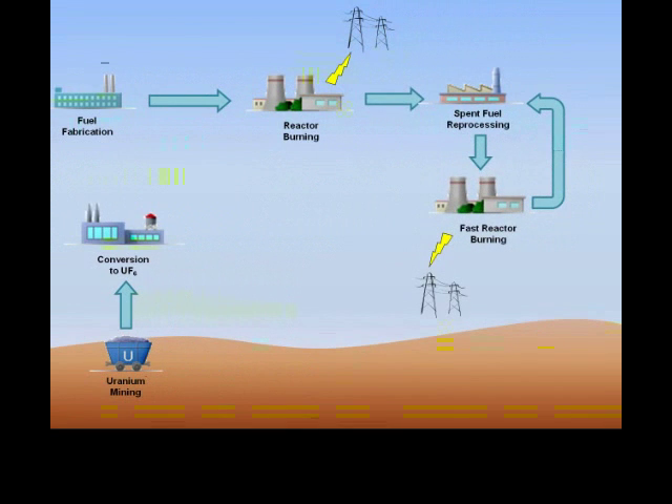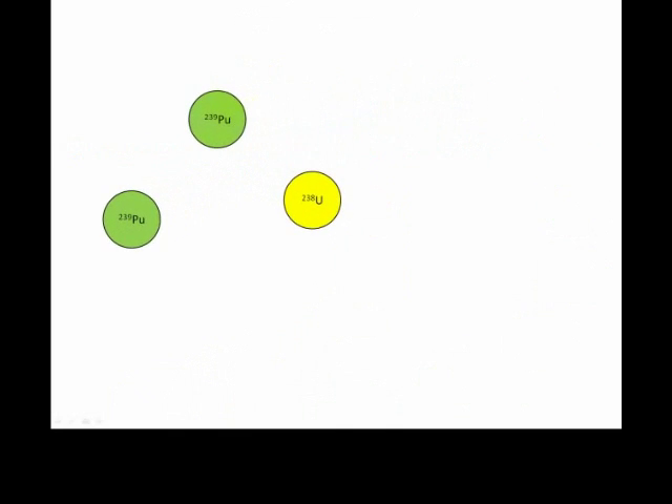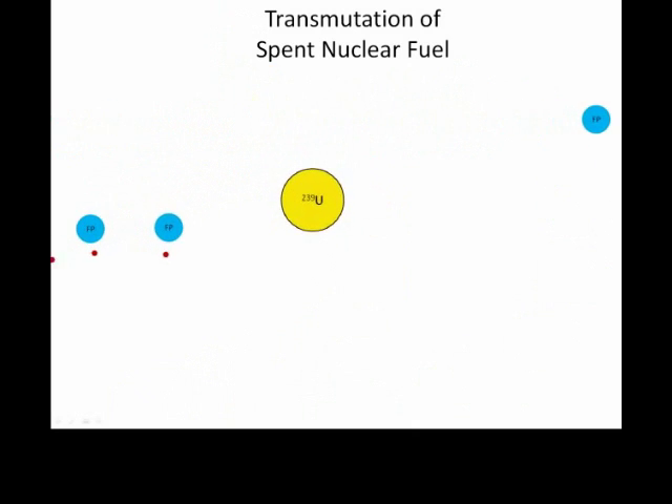This transmutation is possible with fast reactors. Spent nuclear fuel typically consists of about 94% uranium-238 and less than 1% plutonium-239. While the plutonium is good for fissioning, the uranium-238 is generally not. But in a fast reactor, fission of the plutonium in spent fuel can lead to the transmutation of the uranium waste into more plutonium. The reactor can essentially create fuel out of what was previously waste.